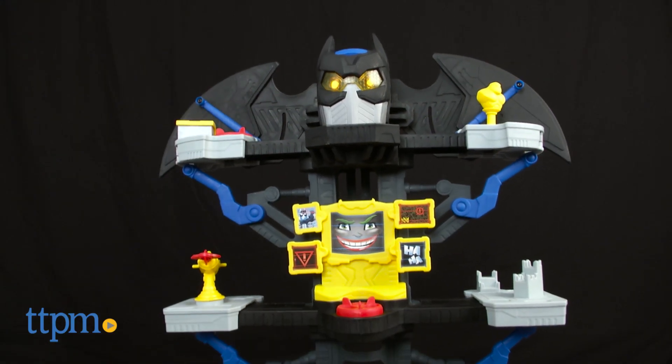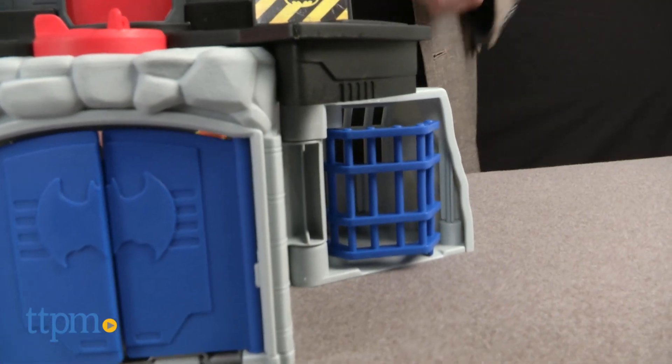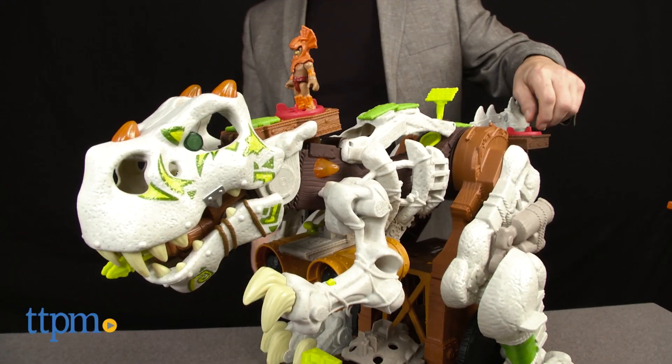Kids can have all kinds of adventures in the enormous transforming Bat Cave. One of the things we always find so appealing about the Imaginex versions of these classic characters is how well they've been interpreted for even the youngest imagination.